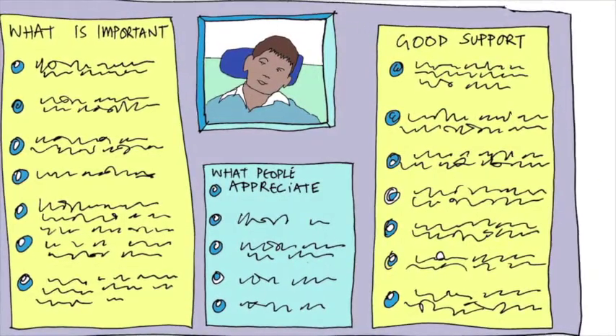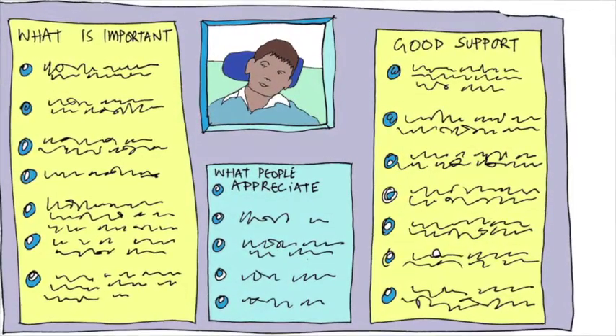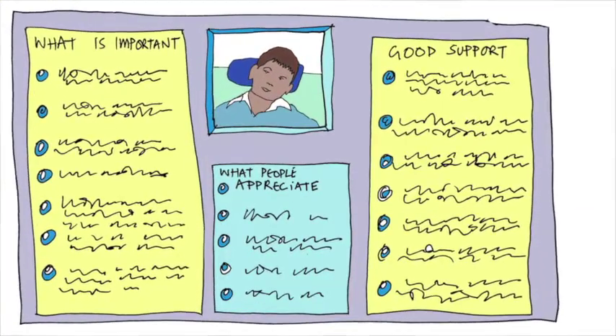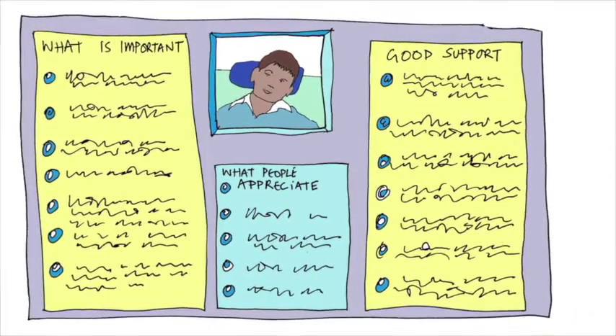A one-page profile is a record of what matters to someone. It has three sections: what people appreciate about the person, what's important to them, and what good support looks like.